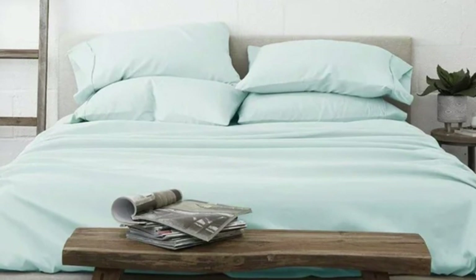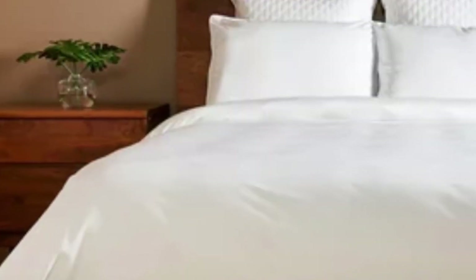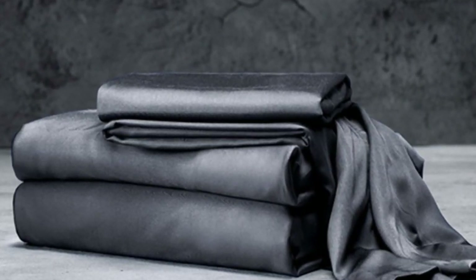Of course, with bamboo in the construction, these Luxome sheets are fantastic for hot sleepers because it's a breathable and moisture-wicking fabric. With 17-inch deep pockets, these sheets should fit most mattresses, even with the inclusion of a mattress topper.